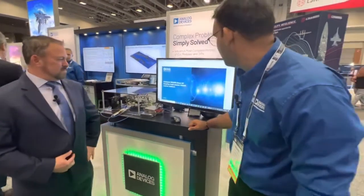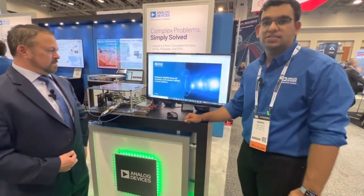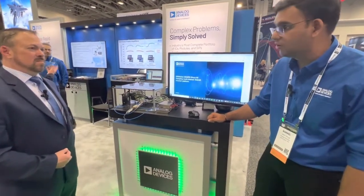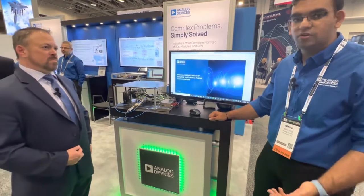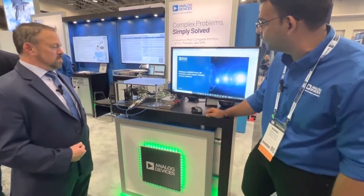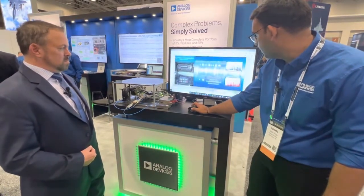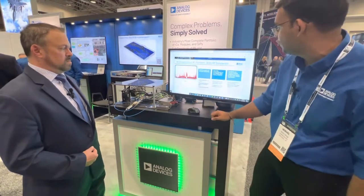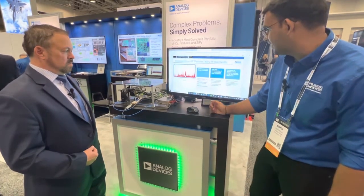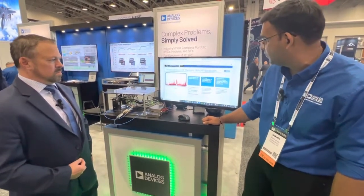We have here our wideband 20 giga sample per second direct RF sampling multi-channel radar receiver platform. As more and more customers are trying to build EW systems, they're looking for higher bandwidth and higher channel count, and for that they've been looking to new converter technologies. What we have here is two of our 12-bit 10 giga sample per second data converters that we interleave to get a 20 giga sample per second data converter. With a 20 giga sample per second sample rate, you can direct sample L, S, and C bands. It's also wideband, so you can get instantaneous bandwidth from DC to about 9 gigahertz.